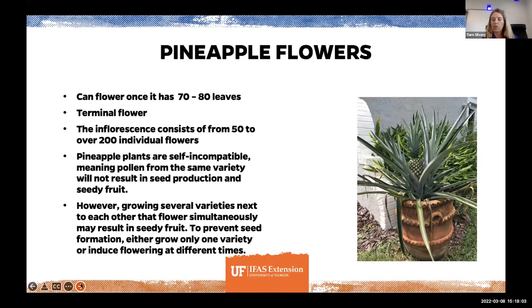About pollination: pineapple plants are self-incompatible, meaning pollen from the same variety won't result in seed production. So pineapples don't usually have seeds — they've been bred to be essentially seedless and self-pollinating. You don't have to worry about pollination. However, if you grow several varieties next to each other, you might get some seedy fruit. I have a couple different varieties and I've never gotten fruit that was too seedy.